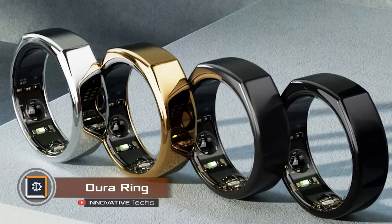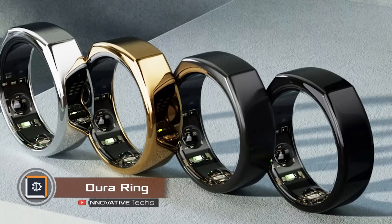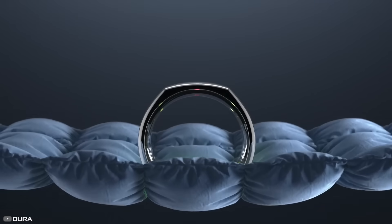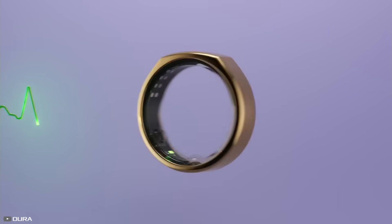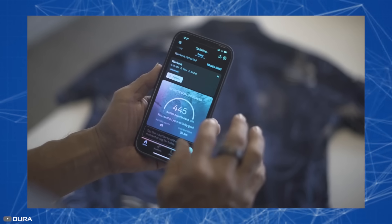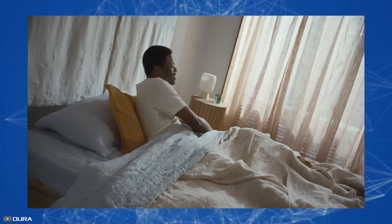The Oura Ring is a $300 sleep tracker that provides lots of useful data about your body's rhythms. This third version of the ring tracks and analyzes several metrics like heart rate variability, blood oxygen levels, body temperature, and sleep duration. It uses this data to give you three daily scores evaluating your sleep quality, activity, and readiness for exertion.